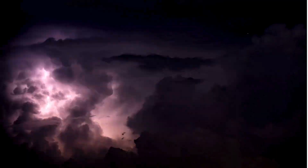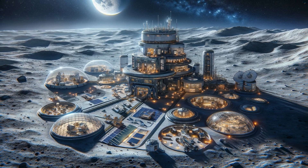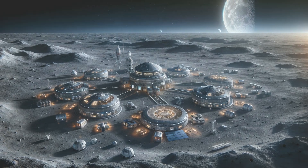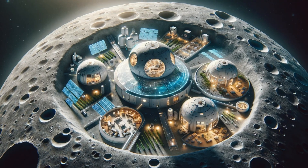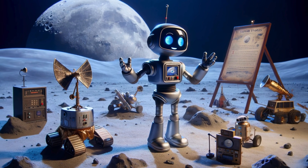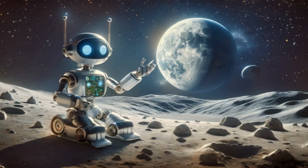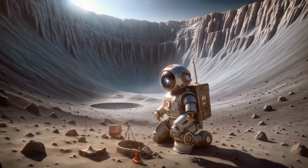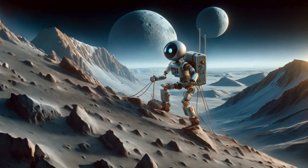Astro reflects on future missions: 'Humans are planning to return to the moon, establishing lunar bases for research and using it as a stepping stone for Mars missions. The moon could be a crucial outpost for exploring deeper into space — it's like setting up a camp on a mountain trail before reaching the peak. This mission has taught us so much about the moon, but there's still more to explore and discover. Every visit brings new knowledge and gets us closer to understanding our place in the universe.'